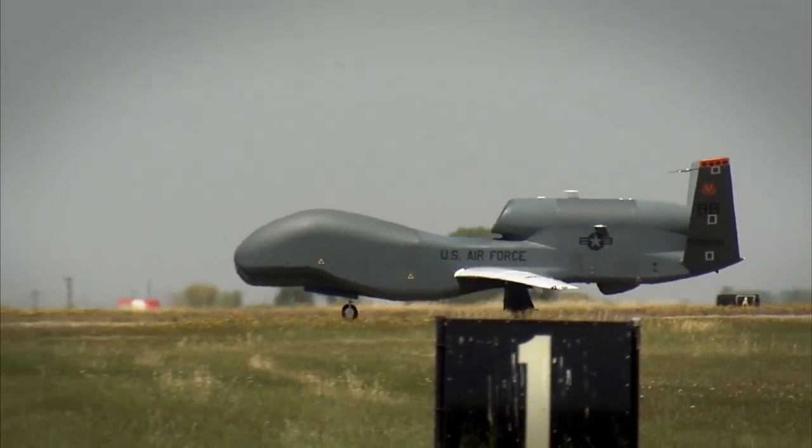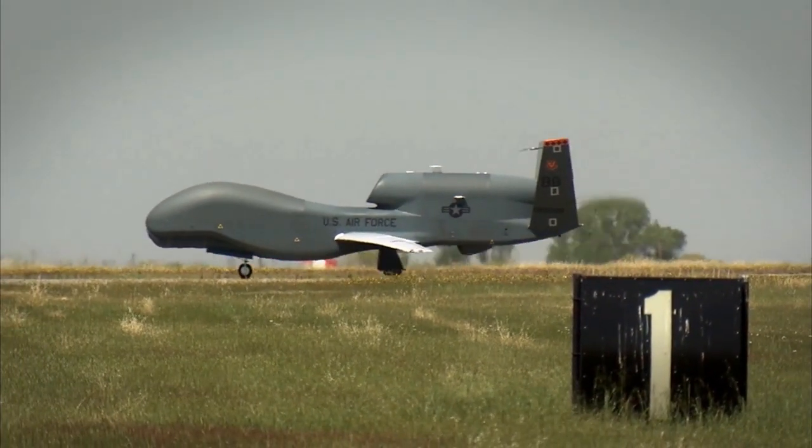Since this aircraft — the RQ-4 specifically — is composite, we're making sure nothing is going to crack during flight and potentially cause a catastrophic failure where the pilot or the aircraft would be lost.